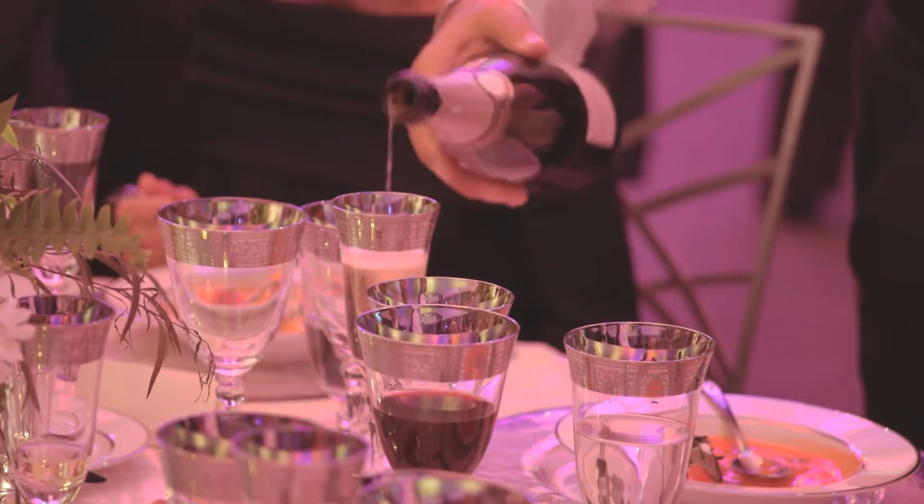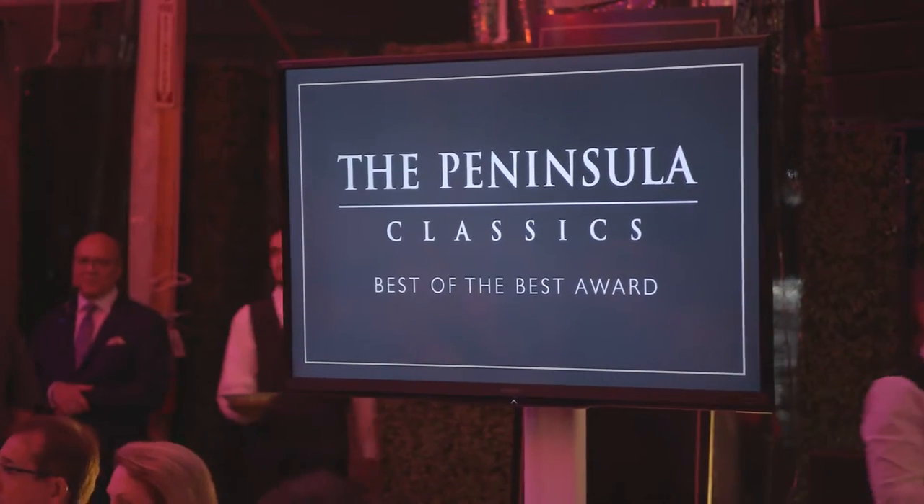Judging is never easy. It's never easy to criticise someone's love, someone's passion, as good or as bad as they may be. We're here this evening to mark the inauguration of the Peninsula Classic Best of the Best Award.